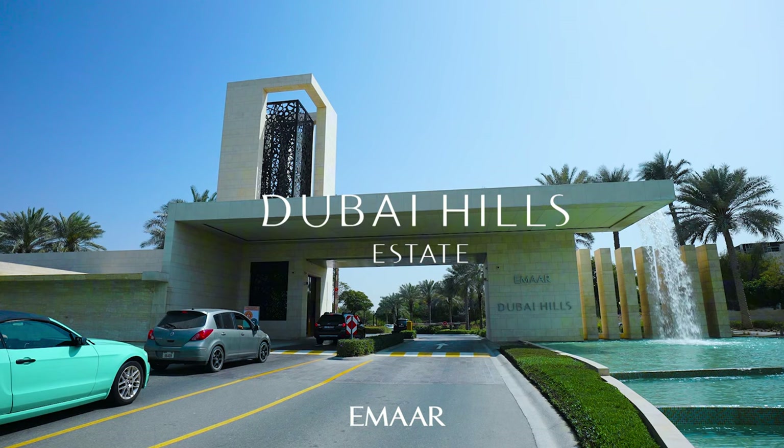Hi, welcome back to Dubai Real Estate Philosophy. My name is Ahmed and in this video we're talking about the latest launch by Emaar in everyone's favorite community, Dubai Hills Estate. We're talking about Vida Residences. For those of you who know Vida, it is one of Emaar's hospitality brands, just like Address and Palace — Vida is also a hospitality brand by Emaar.